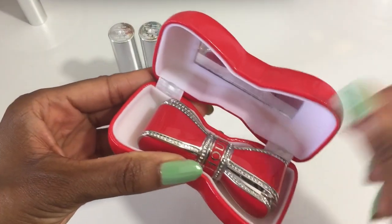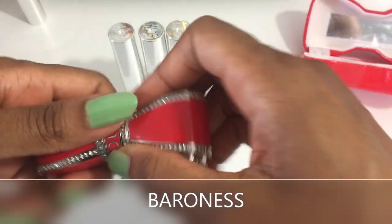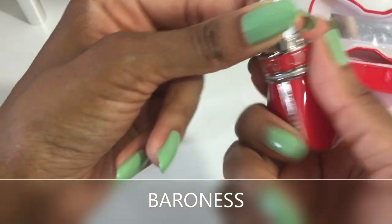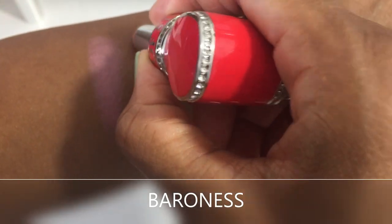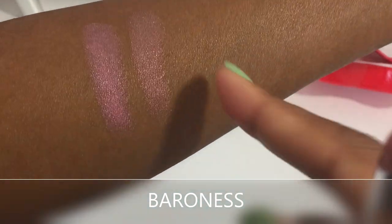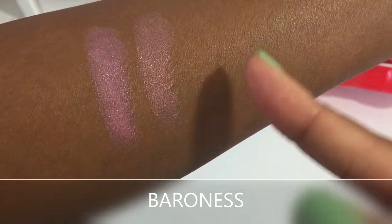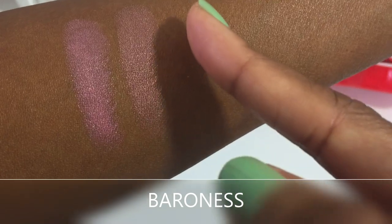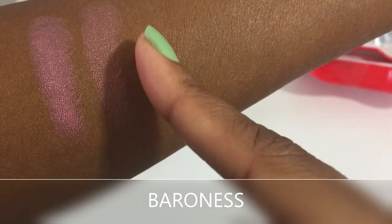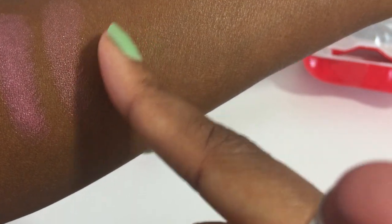The next color is Baroness — a beige nude with gold luminosity. Because there's less white in the tone, it actually works better for my skin tone than Baron. However, it does still require a lip liner in order for me to make it work because it's still a bit too light.